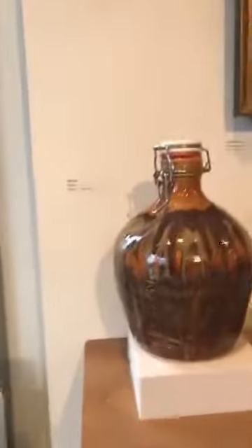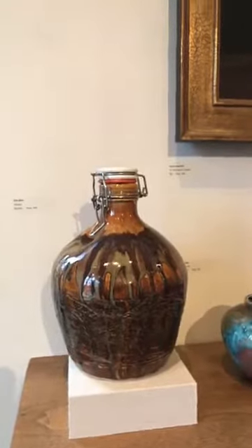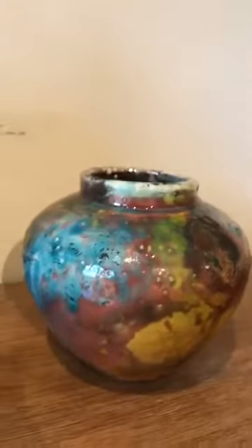Then we have one of our other ceramics instructors, Kirk Allen. He's got three pieces. I really love the blue on this Raku vase that he did. And then he's got this lovely wood fire vase as well.